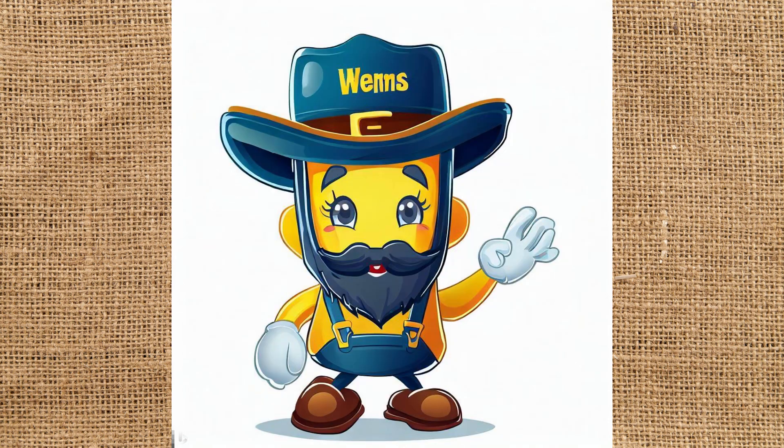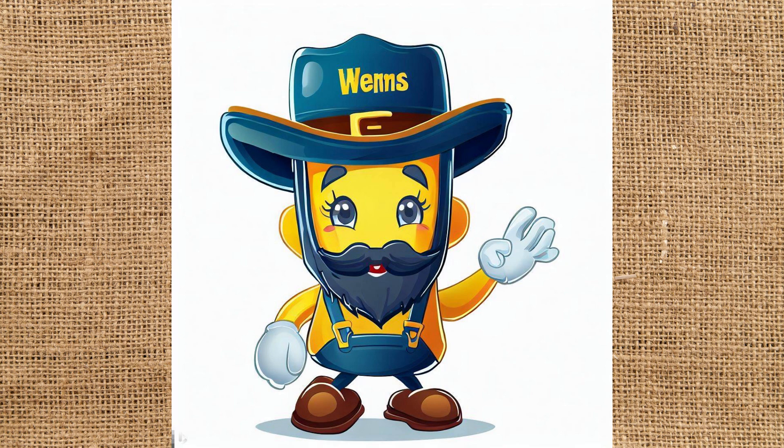This one looks a little more West Virginia to me. It makes me think of the West Virginia University mascot, especially the overalls. I'm not real sure what's going on here — apparently this guy has four arms. Do people in West Virginia have four arms? His eyes look a little glassy too. I won't comment on that.